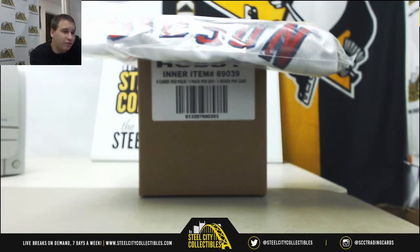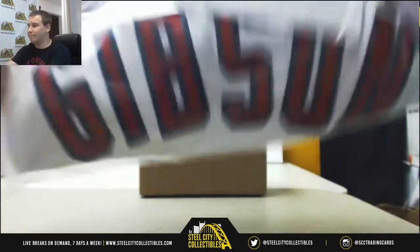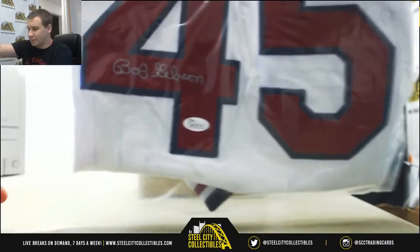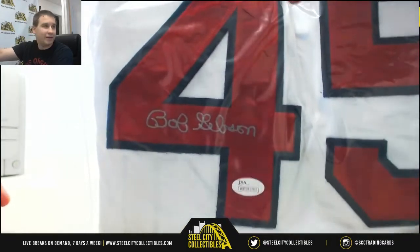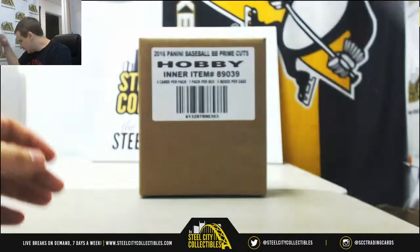Alright guys, fourth group break of the night already. This is 2016 Panini Prime Cuts Baseball. This is a five box case, random team group break. Our prize in this one is a Bob Gibson signed jersey — JSA Authenticated. Pretty cool piece right there.